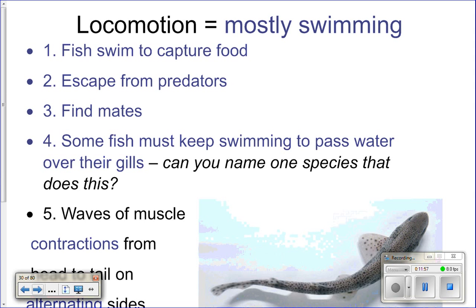The primary method of locomotion for fish is swimming. They swim to capture food, escape predators, find mates, and to do essentially everything they need. Some fish actually have to keep swimming their entire lives because they need to pass water over their gills to breathe — so they have to swim just to breathe.